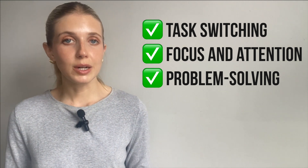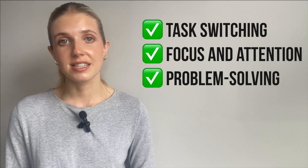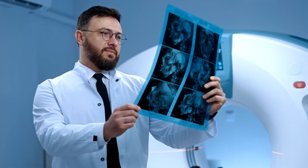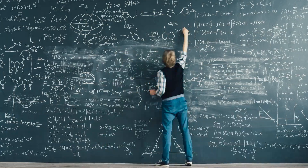Studies have shown that bilinguals tend to perform better on tasks that require them to ignore distractions. And here's the really cool part: being bilingual for a long time can actually change the shape of your brain. Scientists have found that you get more grey matter in the parts of the brain that help with language and focus. And an area that helps you stay in control when both languages try to pop out at the same time, called the anterior cingulate cortex, even gets thicker.